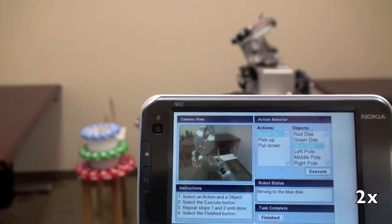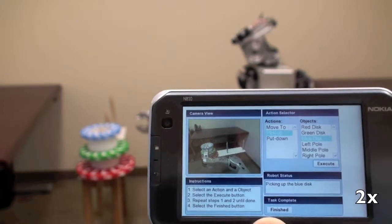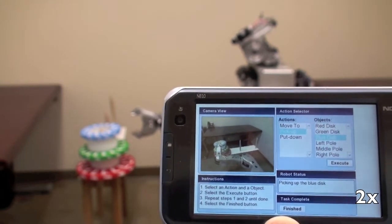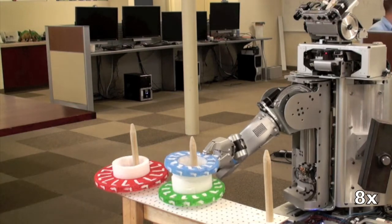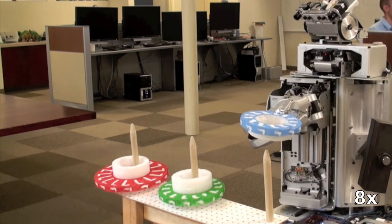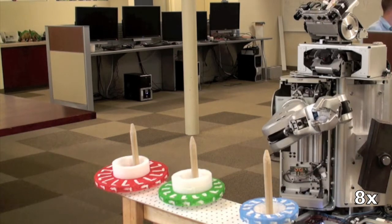We ran a study using the Towers of Hanoi puzzle with the goal of determining how environmental factors affect the teacher. Half the participants were allowed to see the PR2 during the demonstration and half could not. Results showed that those who could see the robot performed slightly worse in both the time it took to complete a demonstration and the number of commands they issued to the robot.